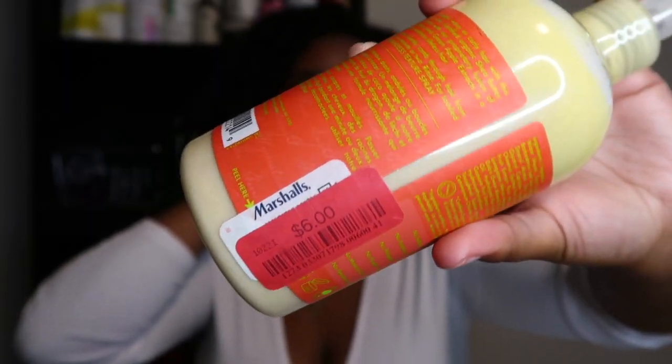I'm very intrigued by the consistency of this conditioner. I picked it up for six dollars from TJ Maxx or Marshall's — I see these there all the time. It smells absolutely amazing and I have the matching hair mask somewhere in my stash. I finished my last conditioner so I needed something to use up.